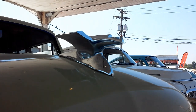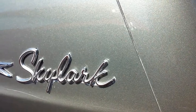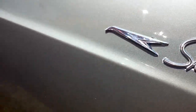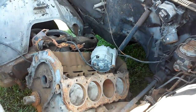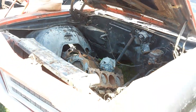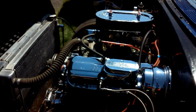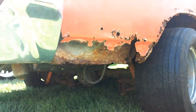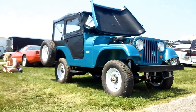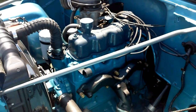2nd Gen Camaro, 2nd Gen Camaro, 3rd Gen Camaro — a nice run of Camaros here.